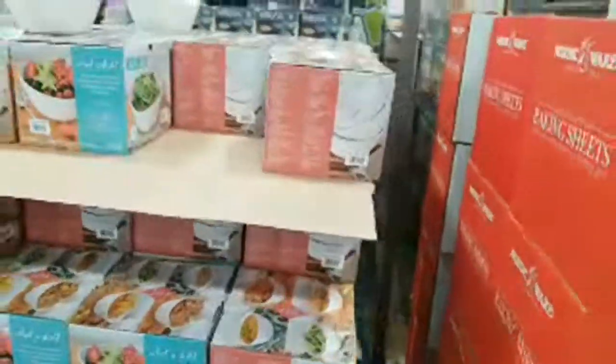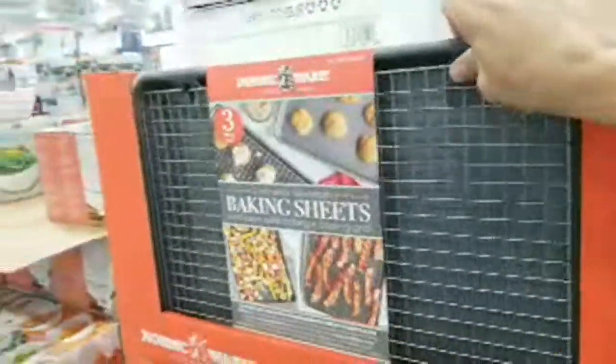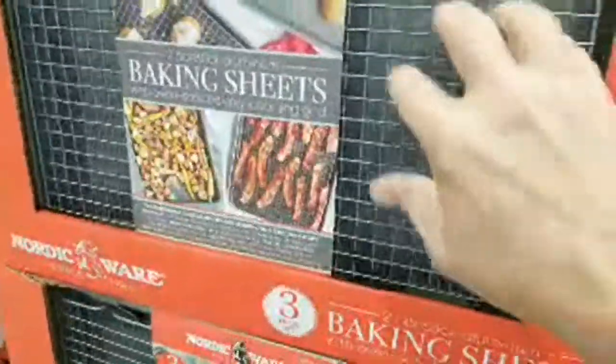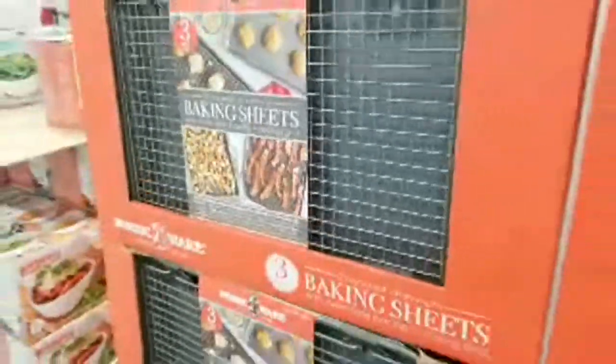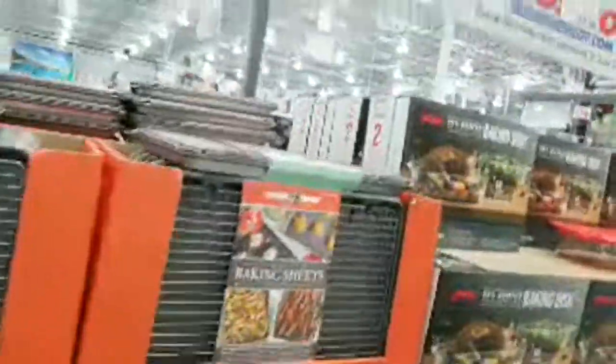These baking sheets are $19.99 — you put your bacon on here and all the oil drips right off. No need to blot with paper towels.